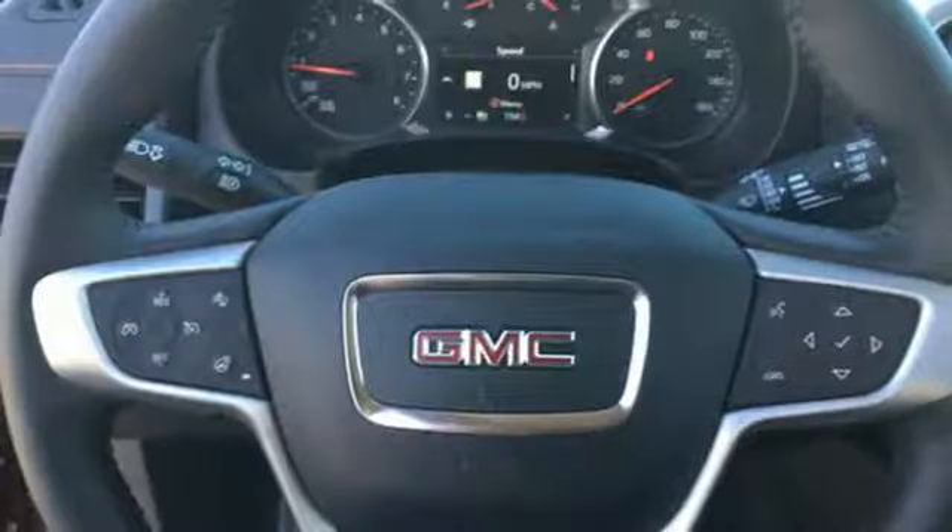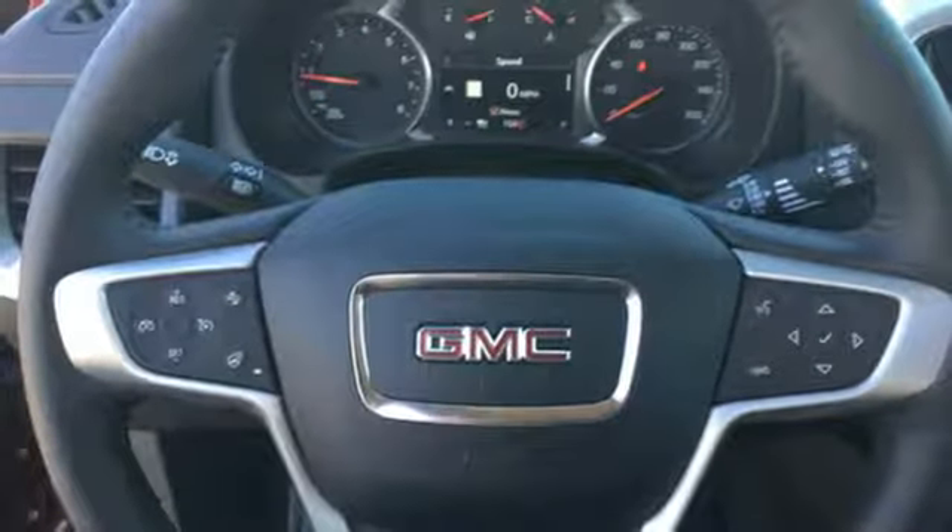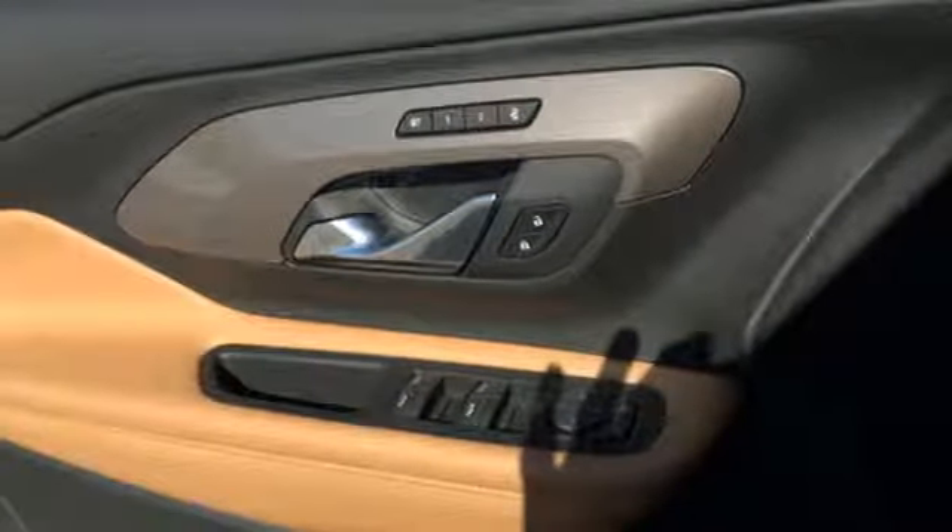Auto dimming mirrors, streaming audio, hands-free lift gate, Wi-Fi hotspot, and power heated mirrors.